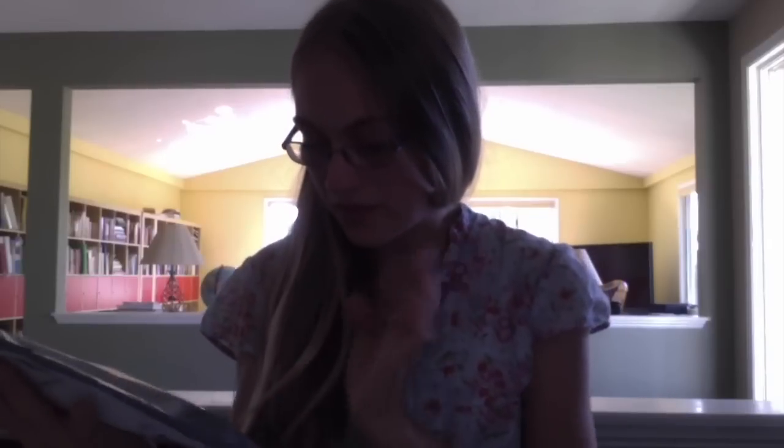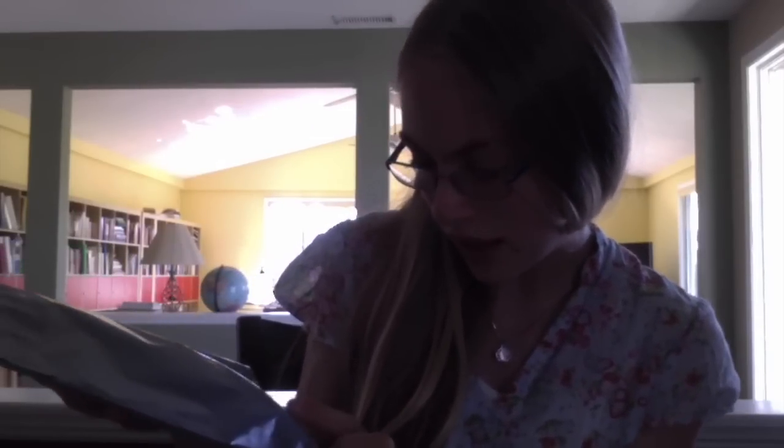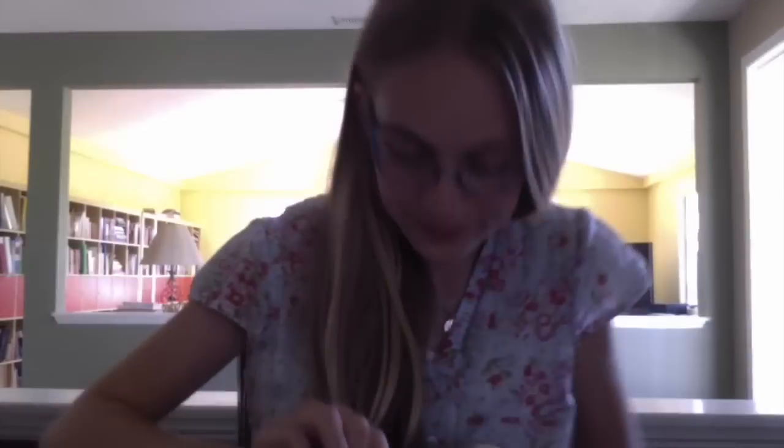So I'm going to open this. It came in an eco-enclosed, 88% recycled poly mailer. It's recycled and of course recyclable. It's got a cute little bird on there. It has a nice little rip strip, so that should be pretty easy to open.